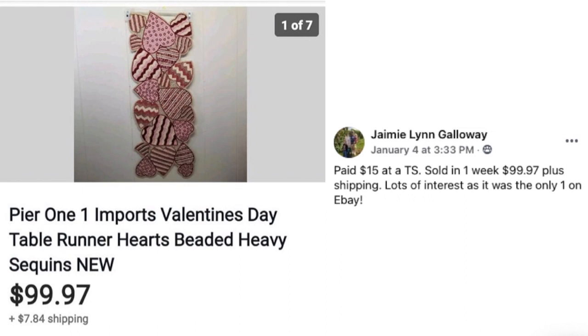Next up, Jamie Lynn Galloway sold a Pier 1 Imports Valentine's Day table runner. She paid $15 at a thrift store and sold it in one week for $99.97 plus shipping — lots of interest as it was the only one on eBay. You might think Pier 1 is full of cheap stuff, but it can be really expensive. It's up there with Pottery Barn and Crate and Barrel. Take a second look at Pier 1 items in the thrift store because they can be quite pricey.